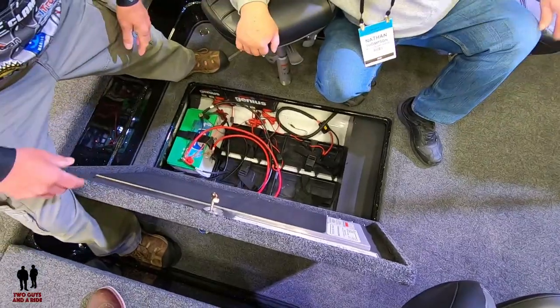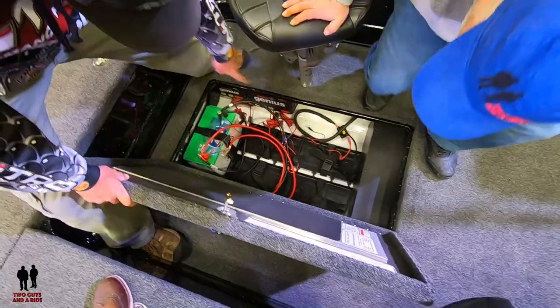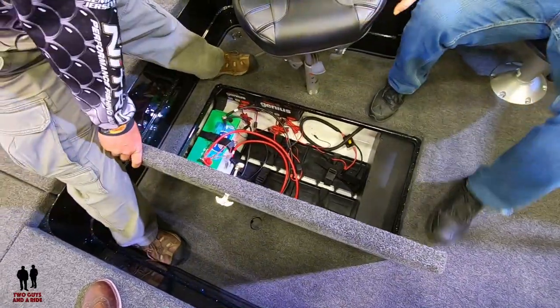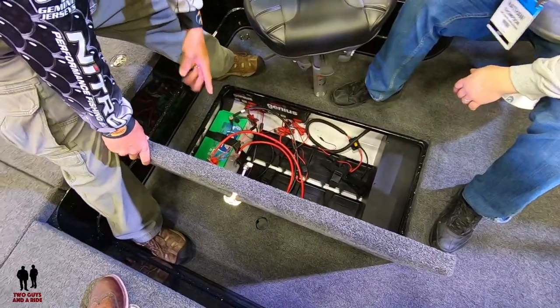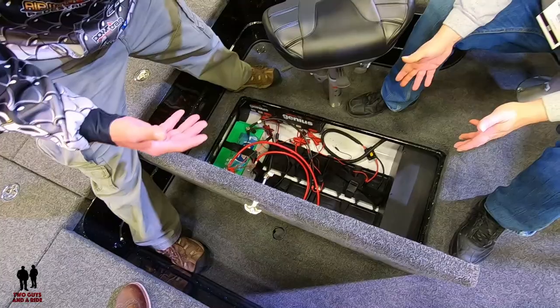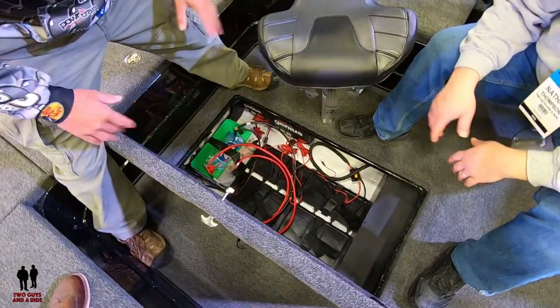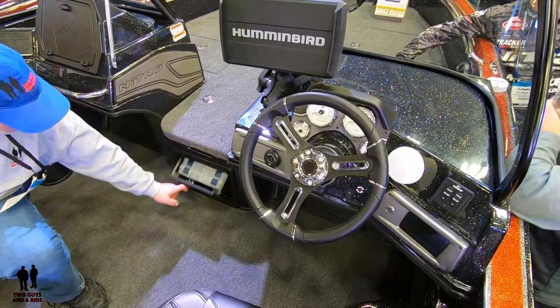It can hold five batteries — only one in there now — but the weight distribution is excellent, the chargers are right inside, and they plug in externally out here. You can shut the whole boat off with one switch. Typically you wouldn't, but if you're working on a battery you can turn the whole system off.